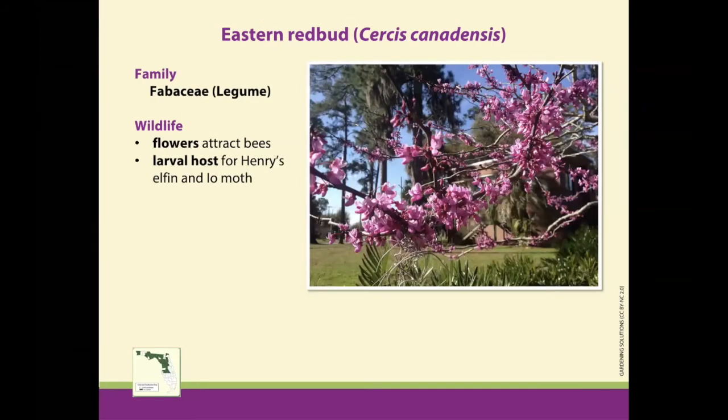This is another central and north Florida plant. It doesn't do quite as well in southern Florida, but here in central and north Florida, this is an absolutely beautiful tree. It puts out these amazing pink blooms for about a month in the spring. The tree is deciduous, so in the winter it loses all of its leaves, and right before it leaves out it is just completely covered in pink blooms. It's quite stunning to see.